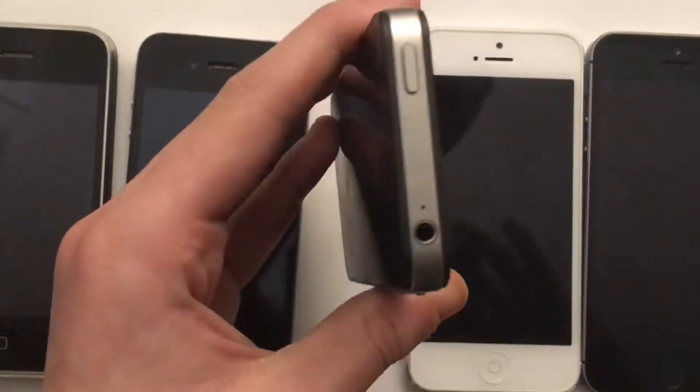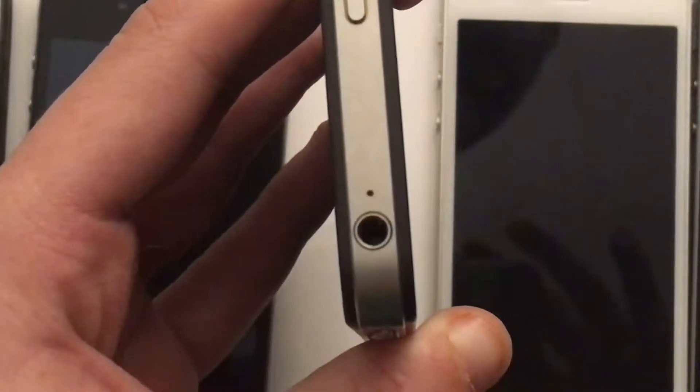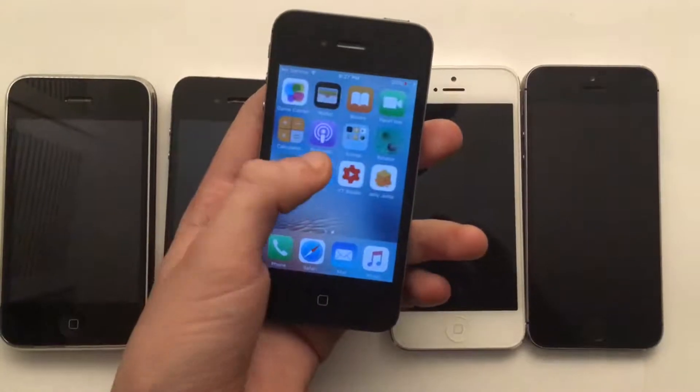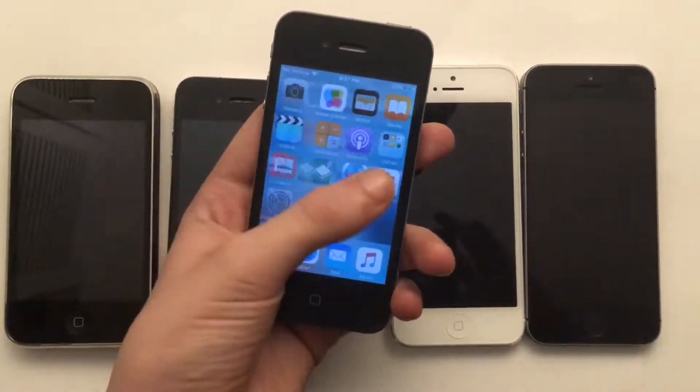This thing actually features a headphone jack on top right here, which is very hard to find in most devices these days. So that's actually very great, along with a single mic right here next to the audio jack. As far as speed swiping through the apps, it actually is very fast.